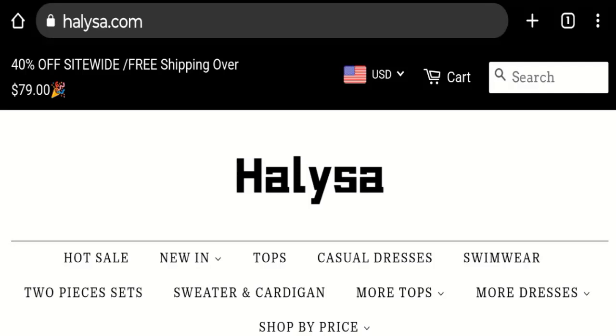Hello everyone and welcome back to my YouTube channel, Scammy Advice. Today's video is about Halisa Leji, and we are going to update you with this unbiased review. Please stay connected with us.